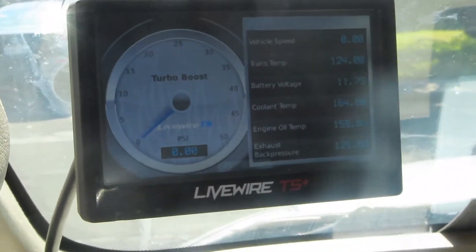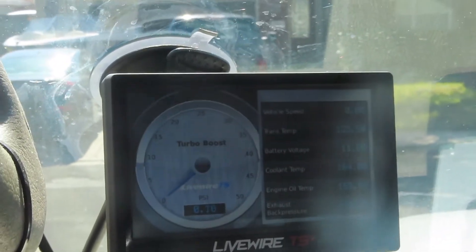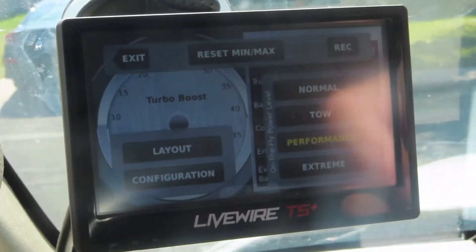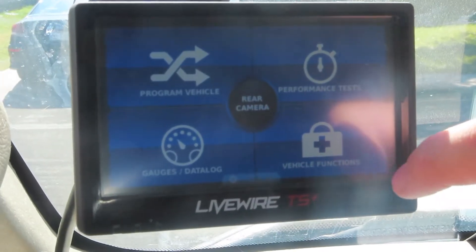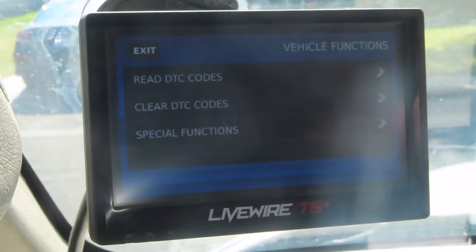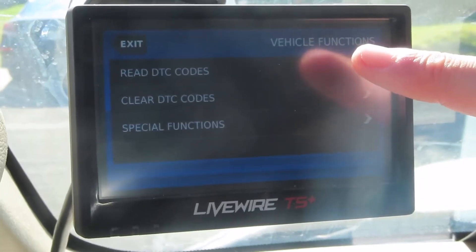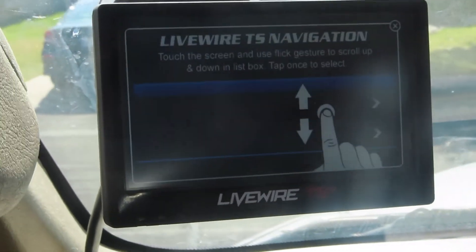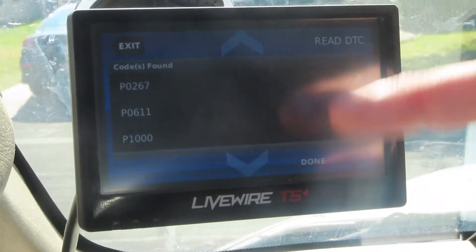This SCT LiveWire tuner tells me what's going on with my truck. I have my temps and all that. So I go to press exit, go to vehicle function — that tells me what kind of codes it reads. So if you ever want to find out why your check engine light is on and you have this tuner, go to DTC codes, and then press right there and it tells you all the codes.